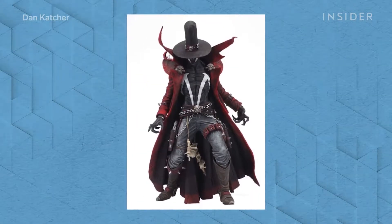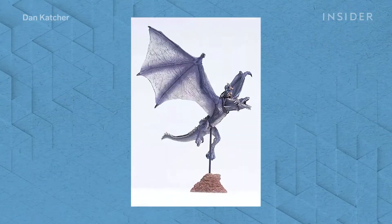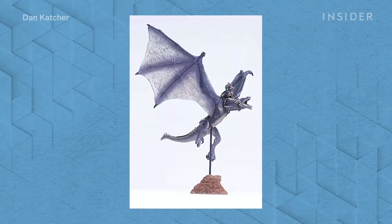Years before getting hired onto Game of Thrones, Ketcher worked as a toy maker, designing and sculpting creature figurines for Spawn creator Todd McFarlane's New York-based toy company. He already had a pretty big portfolio of different dragon works to show them, so he didn't have to do another concept. They looked at his work and Rainer trusted him and said, we see you know what you're doing — just go for it.